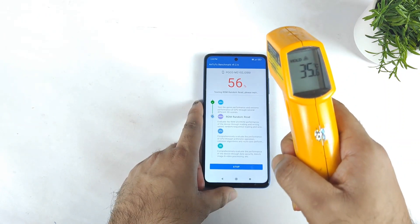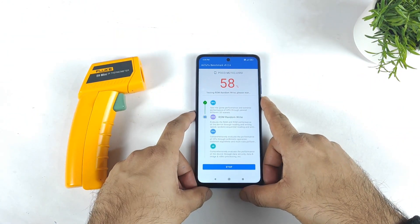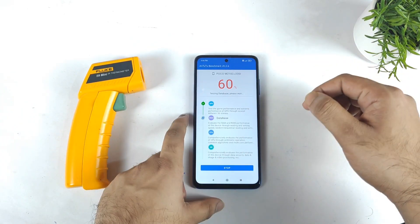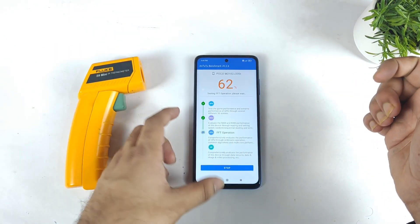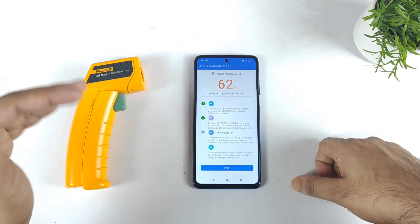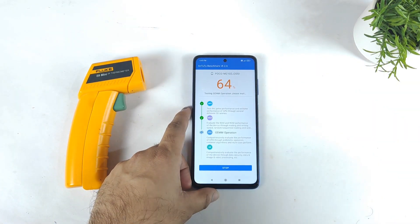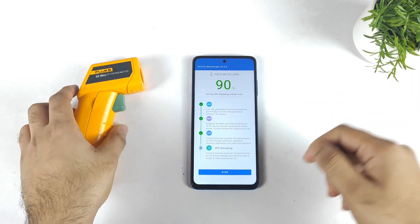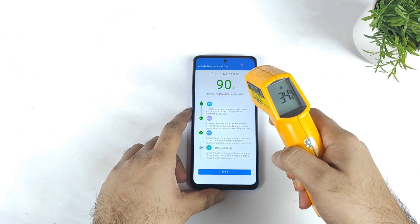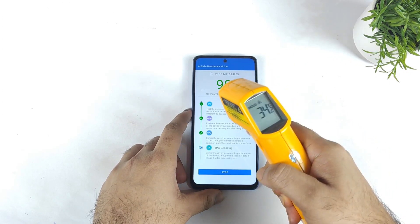Right now 35.6 is the highest temperature the POCO X3 Pro has registered so far. I'll be back around 80 or 90%, then we can check temperatures again. We have the Snapdragon 860 chipset, so it's definitely not heating that much during benchmarks. Right now the benchmark percentage is about 90%. The temperature has reached up to 34 degrees Celsius — not bad, 34.2.